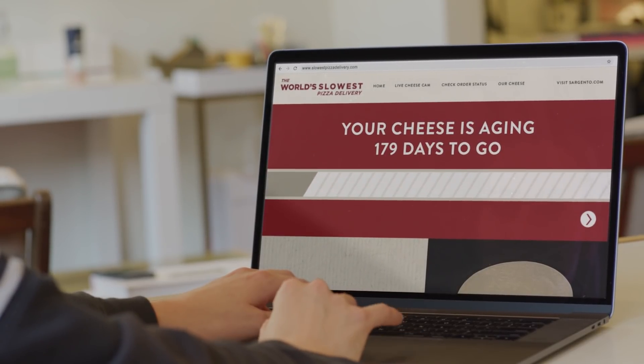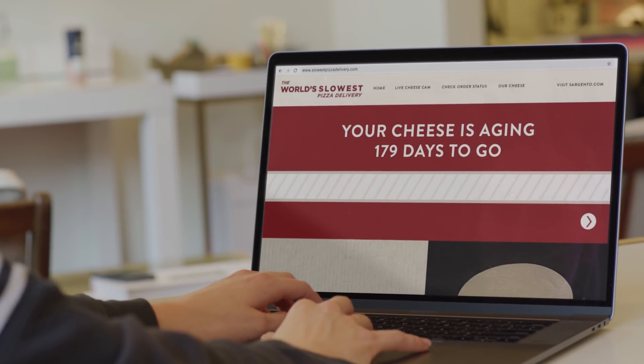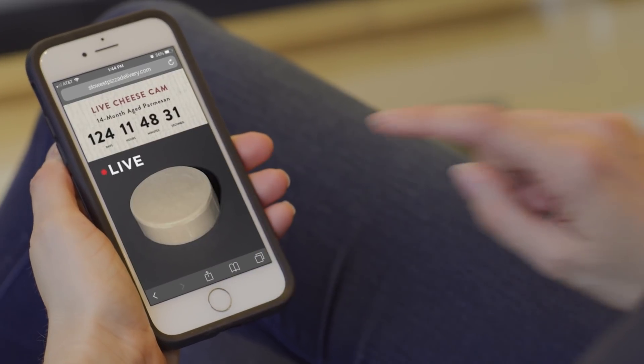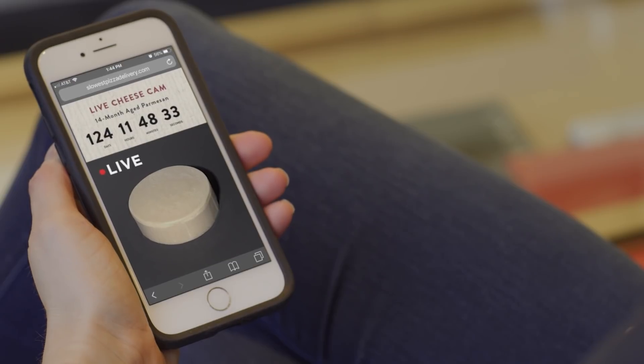Sargento's site allows you to track your pizza's progress with a really long progress bar. And to help pass the time, you can even watch your cheese age with our live cheese cam.